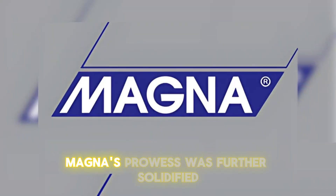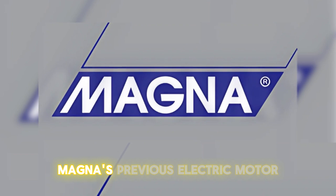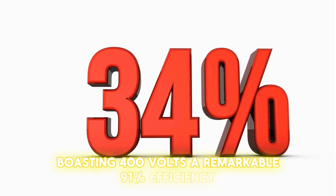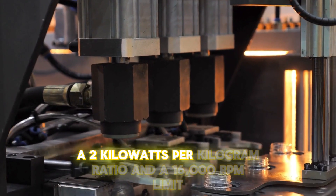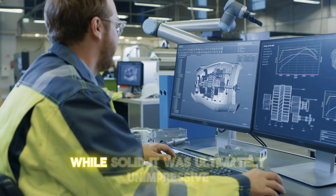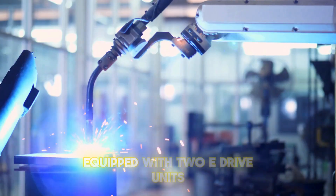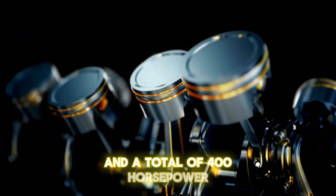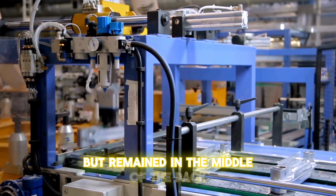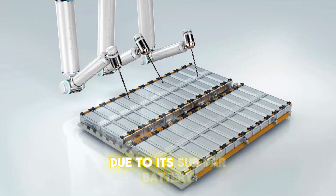Earlier this year, Magna's prowess was further solidified with the introduction of their new electric motor. Magna's previous electric motor was already highly regarded, boasting 400 volts, a remarkable 91% efficiency, a 2 kilowatts per kilogram ratio, and a 16,000 RPM limit. While solid, it was ultimately unimpressive. For example, the Jaguar I-PACE, equipped with two E-Drive units and a total of 400 horsepower, didn't stand out as the best or worst EV, but remained in the middle of the pack, with a relatively mediocre range of only 280 miles due to its subpar battery.